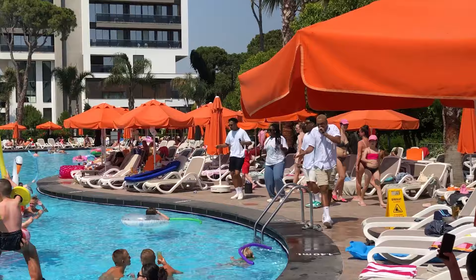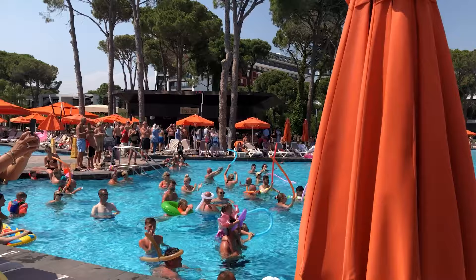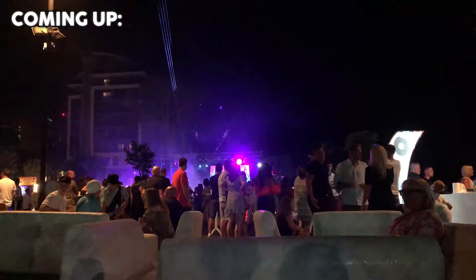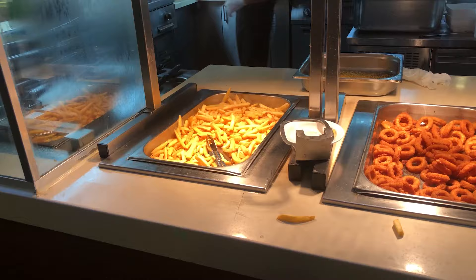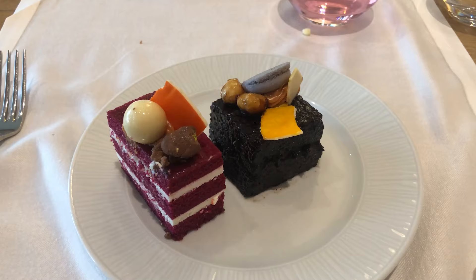There were so many parties when we were there — at least one every single day, and you'll see several more throughout this video. I was absolutely loving it. The food in the hotel is good, there is a lot of choice. However, I went for the most basic meal in the world — pasta and some chicken nuggets. And then it was time for the best part: dessert. There were so many to choose from and all of them tasted great.